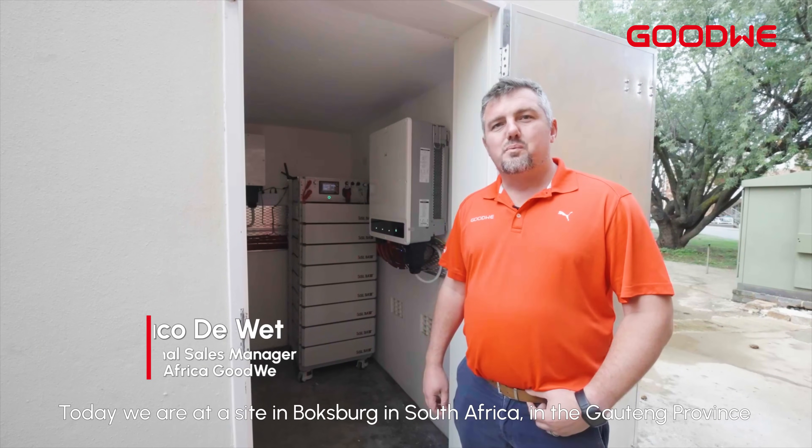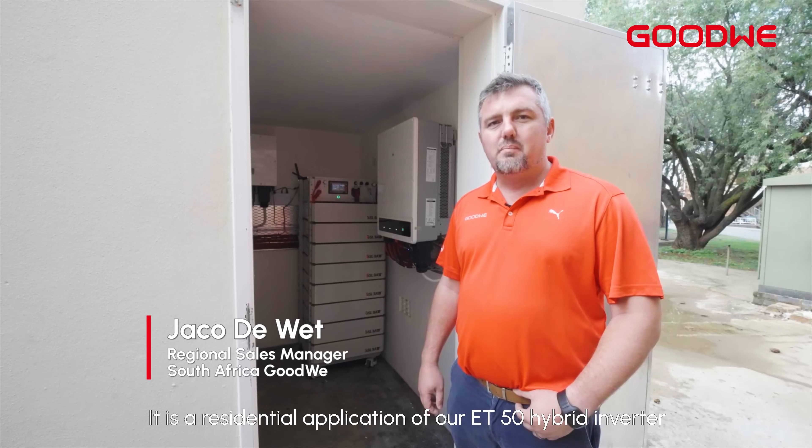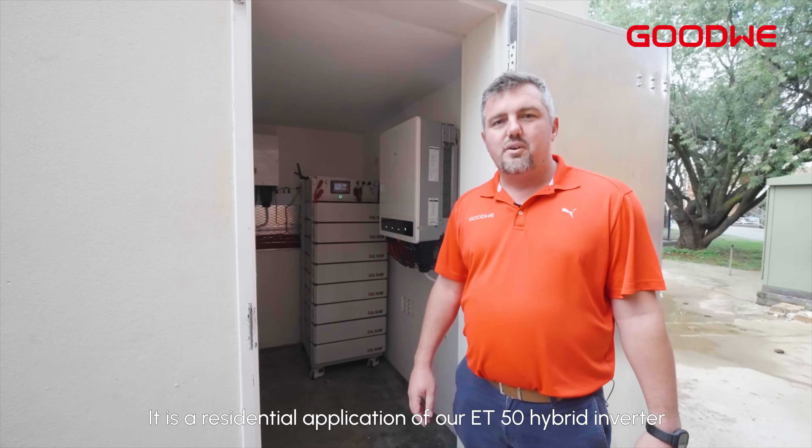Today we are at a site in Boxburg, in South Africa, in Gauteng province. It is a residential application of our ET50 hybrid inverter.